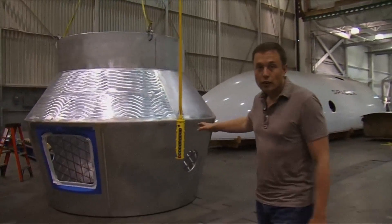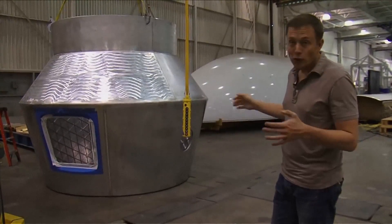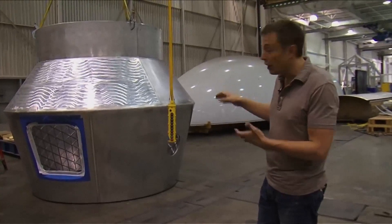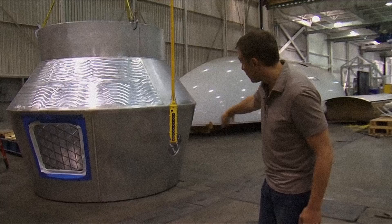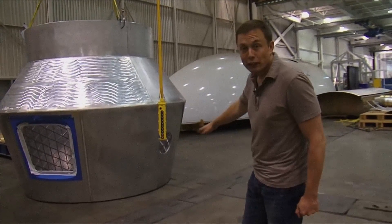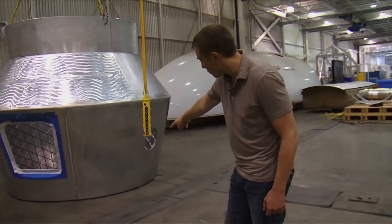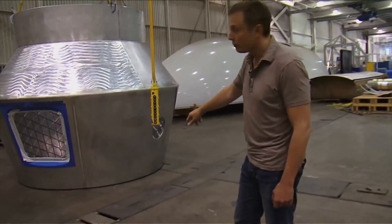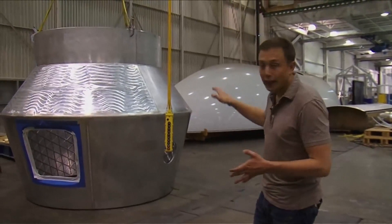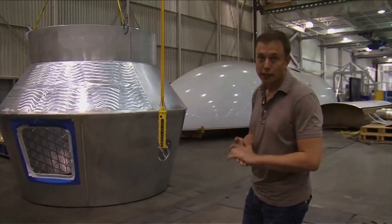What we're looking at here is the Dragon spacecraft pressure vessel — it's almost done. We just need to do the forward and aft bulkheads. It's actually upside down right now, but you can see the main hatch and some of the windows. The common berthing mechanism, where it berths to the space station, is right there — it would ordinarily be the other way around. This is an actual flight-fidelity article that's going to go through full qualification testing.